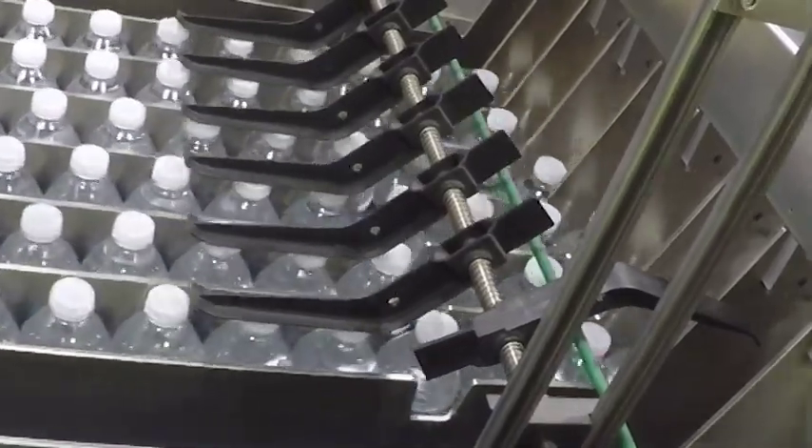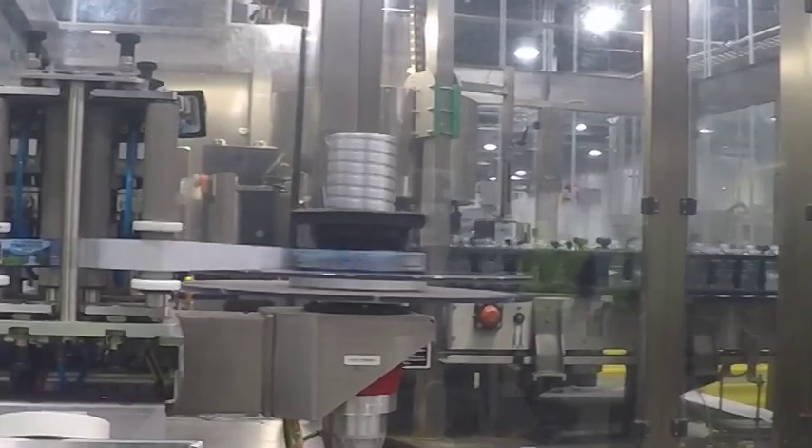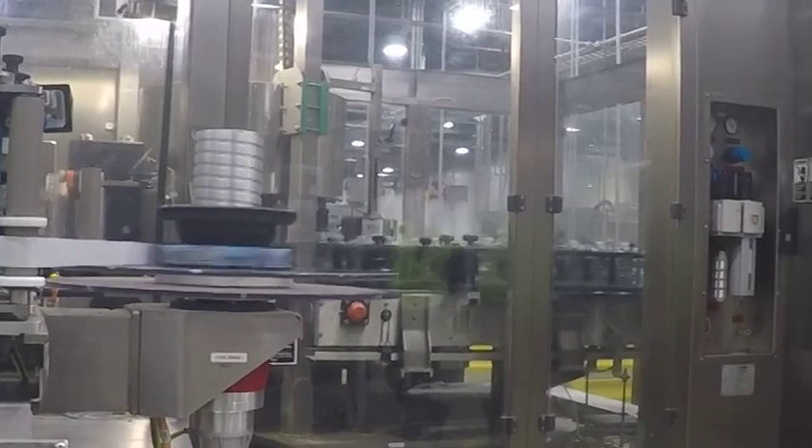Those preforms are fed through conveyors to our bowl molders. The bowl molders are where we blow the bottles. The bottle is filled and then it is capped. From that point on, it feeds out to our labelers, where our label is applied to the bottle.